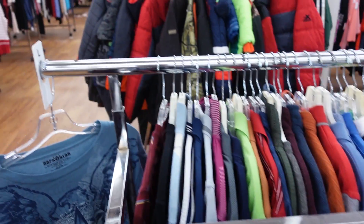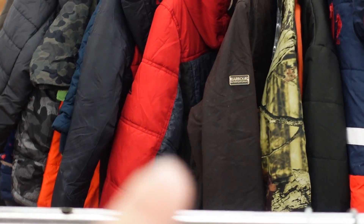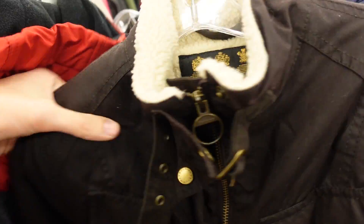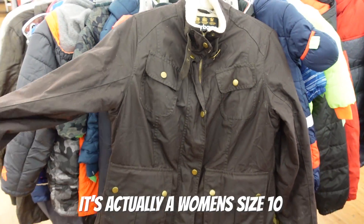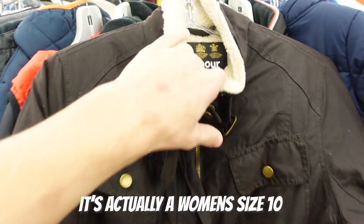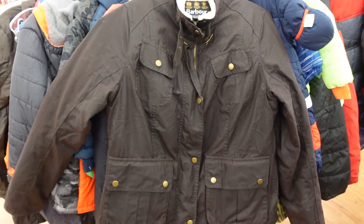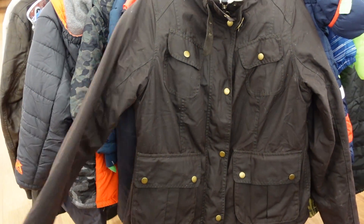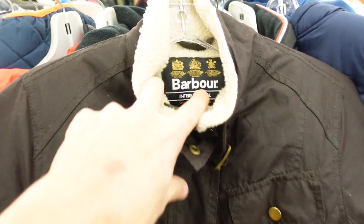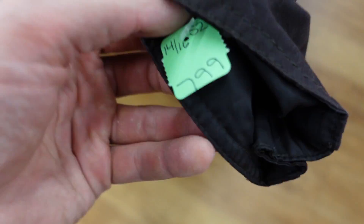Oh wait, what's that I spy? That is a Barber jacket — that's a kid's Barber jacket. I normally don't pick up kids' stuff but I'll take Barber all day. That's a fantastic brand. If you don't know it, learn it right now — this brand is hot. I don't know what kids' jackets go for, I'm going to guess like 50 bucks. If this was an adult jacket it'd be close to 100. We'll snag it either way — that one's going to cost us 8 bucks. Not bad.